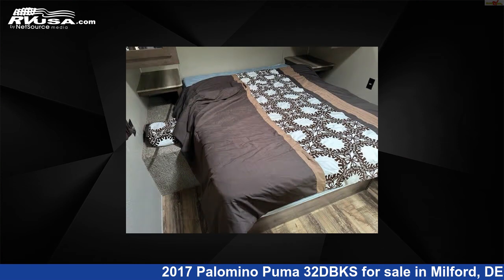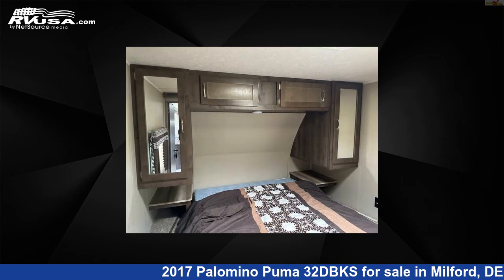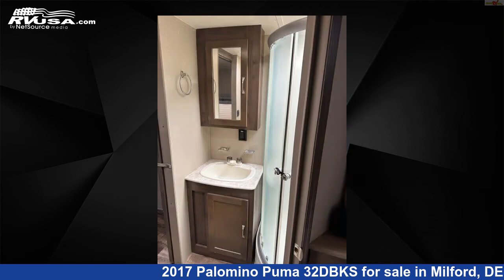The unloaded weight of this 2017 Palomino Puma 32DBKS is 8,823 pounds. For more information and pricing on this unit, and to see all units available for sale by Delmarva RV Center, visit rvusa.com.